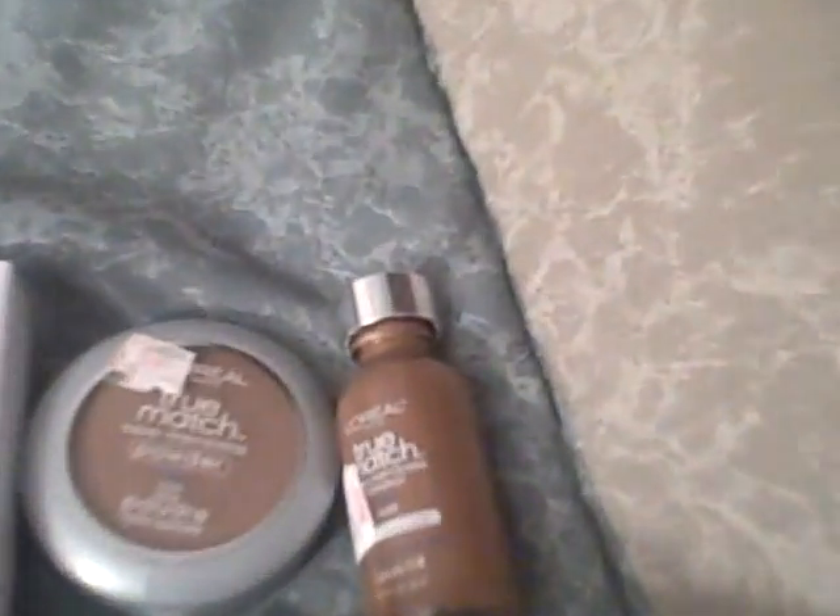Here are the products that I use for my look. For my face, I have the True Match L'Oreal in cool. My lashes in black. On my 88 palette, I use the fuchsia with a little bit of this pale pink.